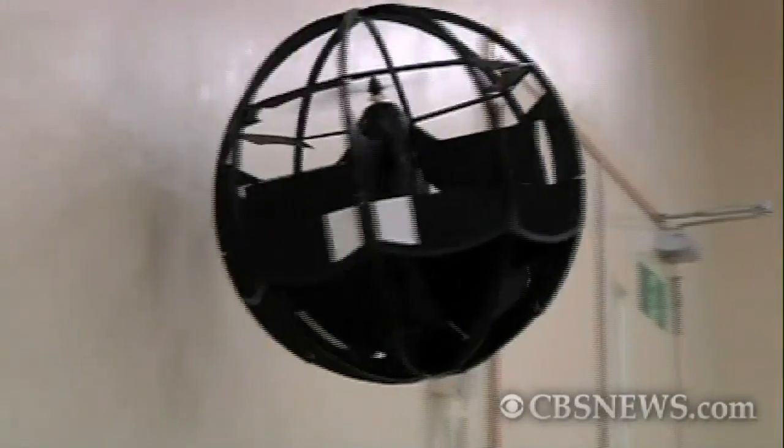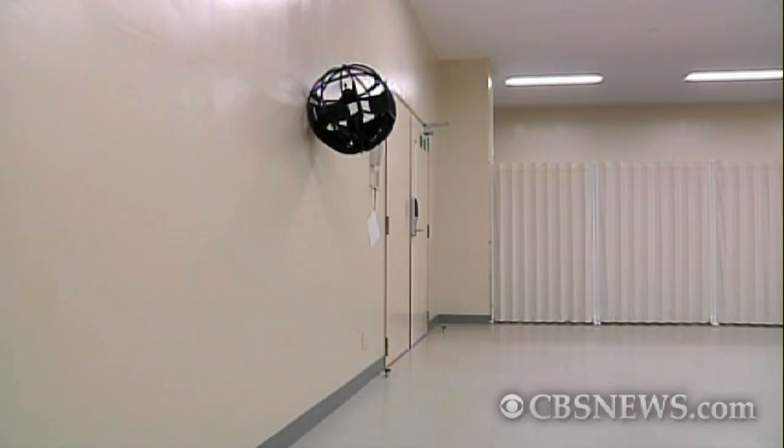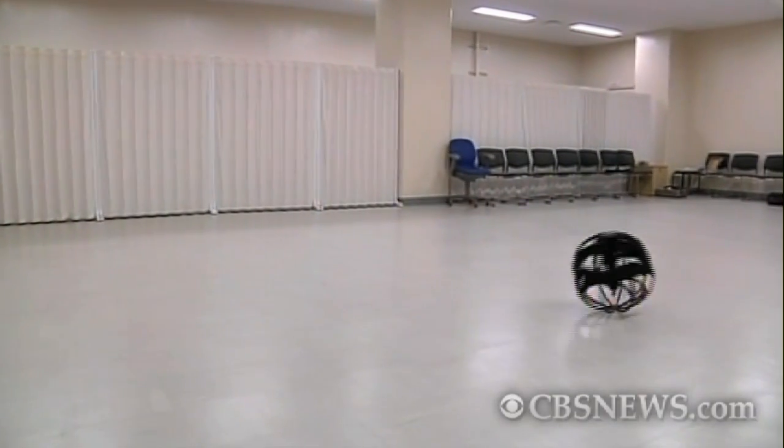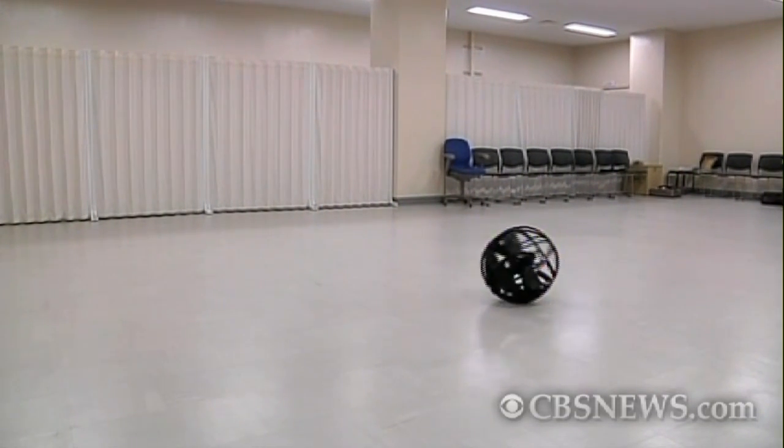The orb can also hover for up to 8 minutes and fly at a top speed of 37 miles per hour. When it lands, it can tumble on the ground, making it an unprecedented aircraft.